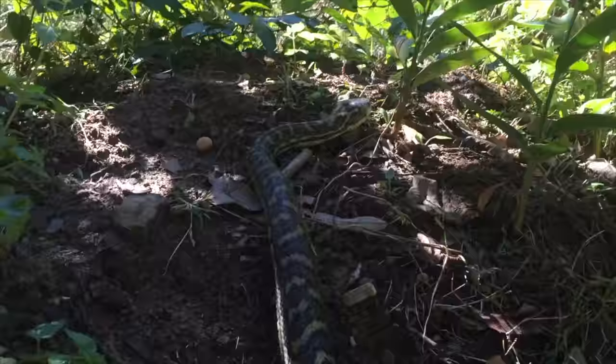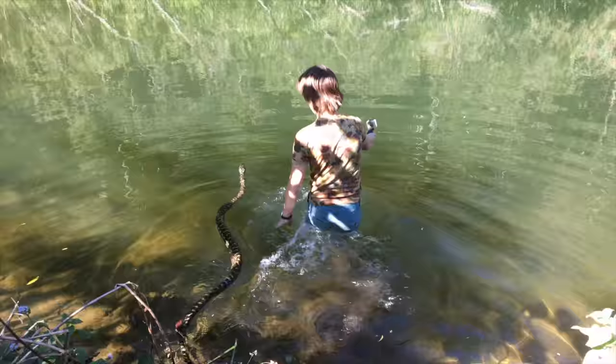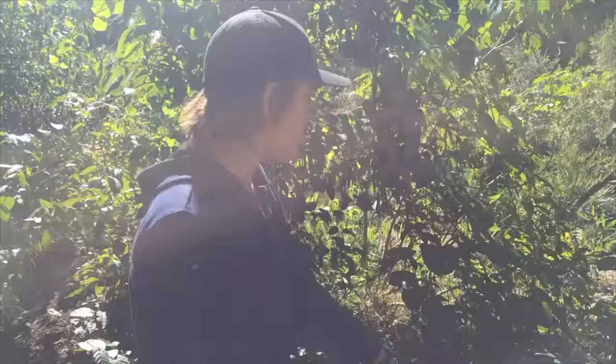After following this big fella for about 20 minutes through the forest, he led us to an amazing creek system. Here's what went down. He's just come down all down this bank and is heading down to the river. I'm pretty sure he's going to a place where he can bask in the sun, but we'll just keep following him and see what happens.